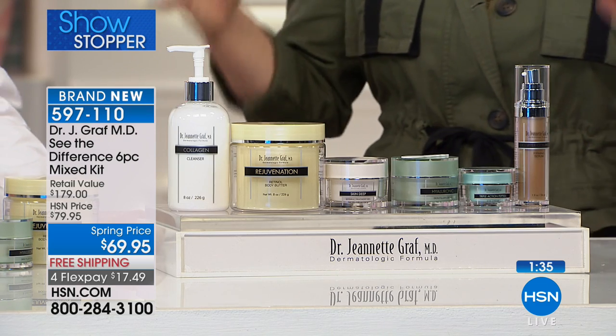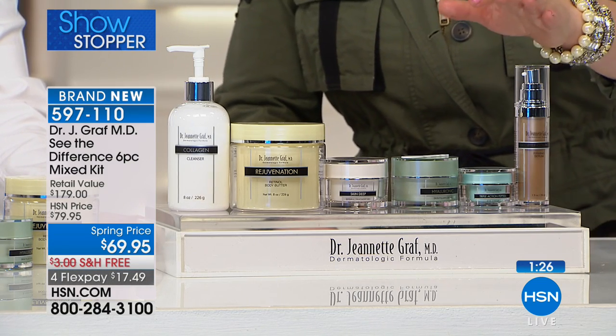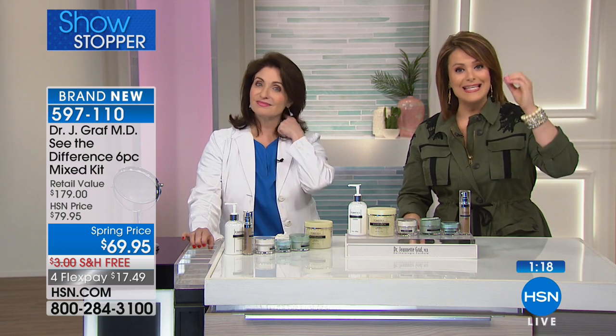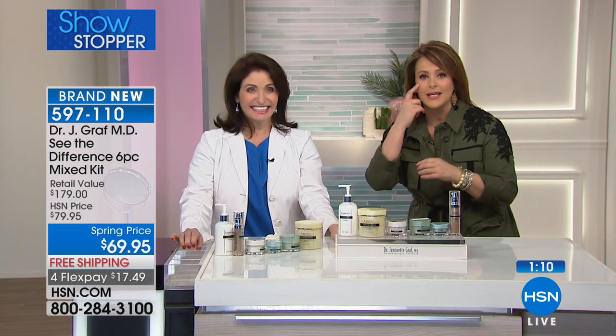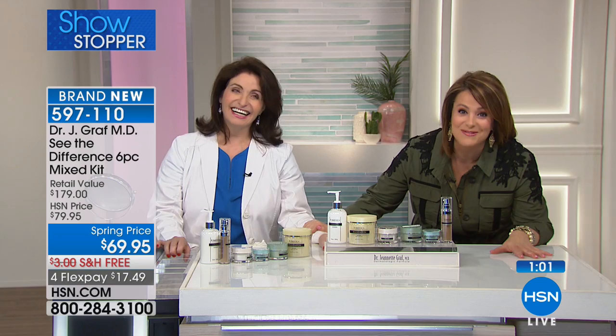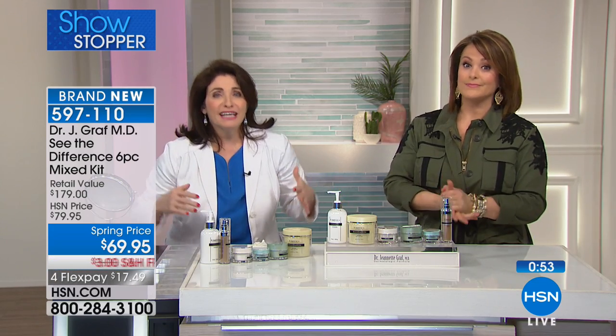Coming right at the beginning of spring is perfect — maybe your skin has plateaued, maybe your current products aren't working anymore. Why not try doctor-created, dermatologist-strength products? Not every brand on HSN has this level of ingredients and research. The first time I was supposed to work with you I had full-on body hives and I called out — but I thought, I actually need this woman's help. This kit is designed because spring is here; we're coming out of our winter cocoons and opening up to the most extraordinary age-fighting products. Since I just turned 60, I am fighting the war and you're welcome to come along.